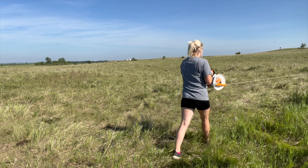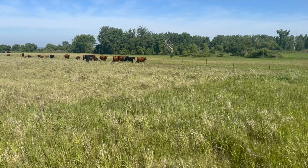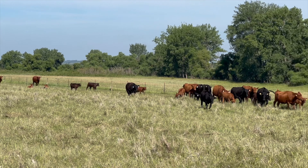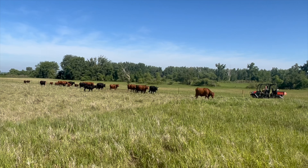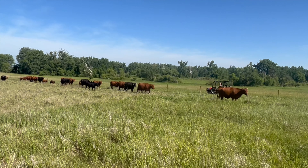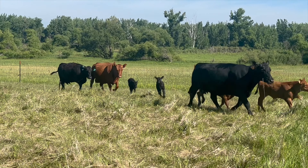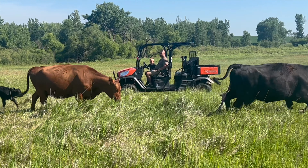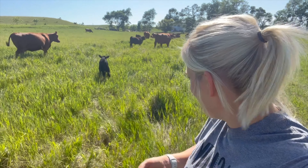Boss! There we go — that was our last move of this paddock. I just ran and checked: we got another bull calf. I'm a little bit bummed about it, I'm not going to lie.